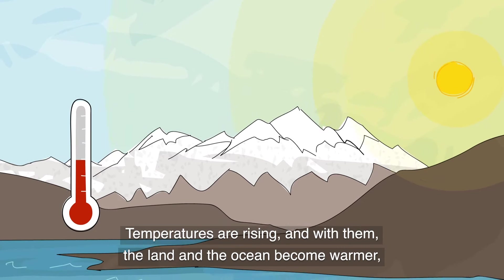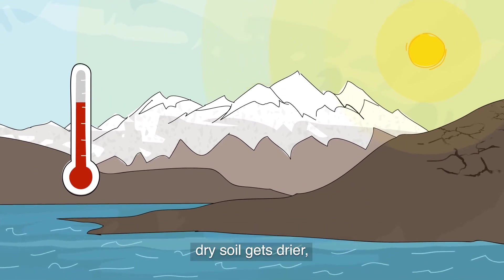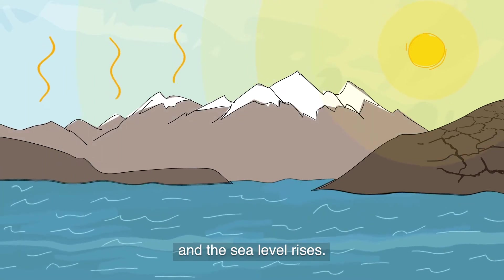Temperatures are rising, and with them, the land and the ocean become warmer, dry soil gets drier, ice melts faster, and the sea level rises.